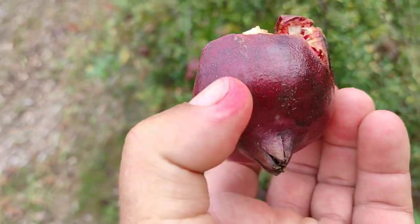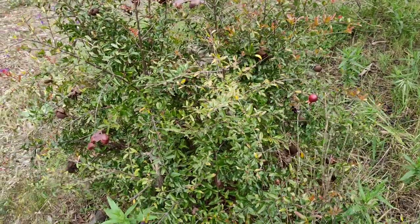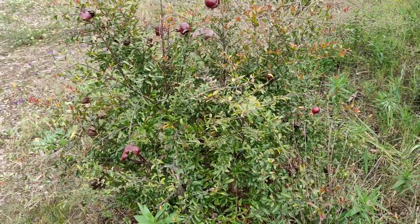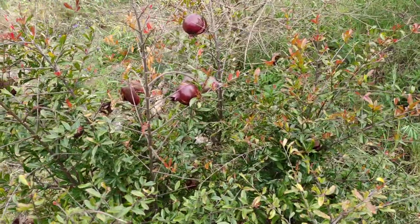The fruit are supposed to be black on the outside — they are kind of dark on the outside — but let's see how they are on the inside. Yeah, nothing exceptional really. It seems like some sort of ornamental variety. Folks, if you know exactly what this is, please tell me in the comments.